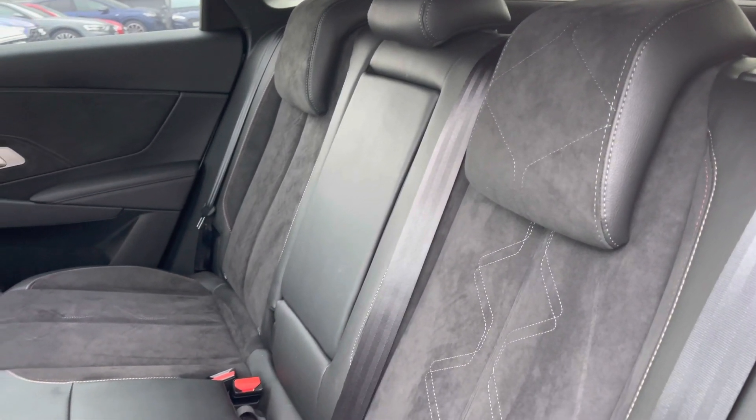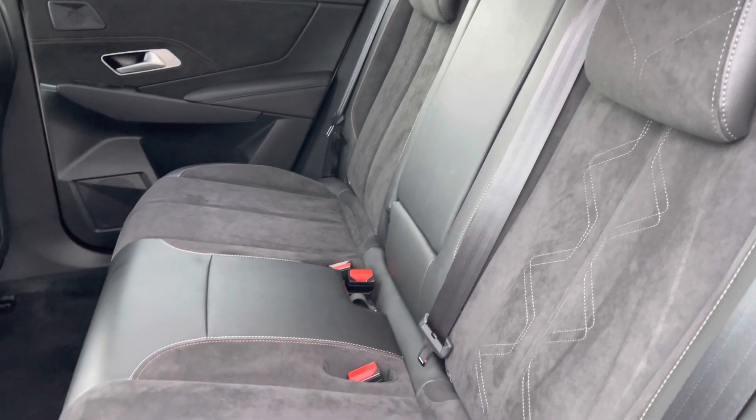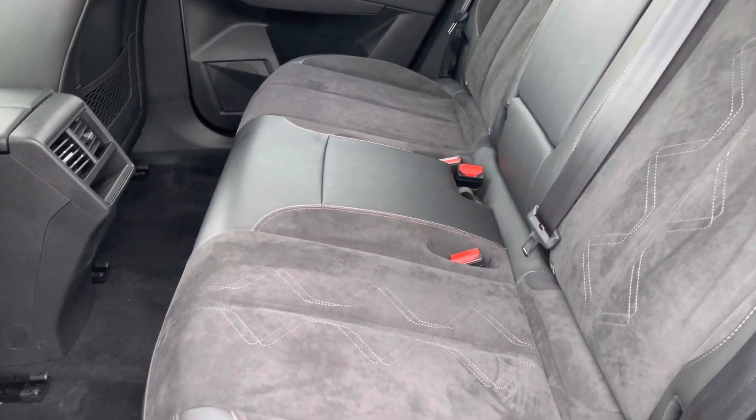Moving to the interior, you've got the Alcantara and leather combination providing plenty of comfort and support for your rear passengers and it does feature ISOFIX anchor points to the base of the seats.